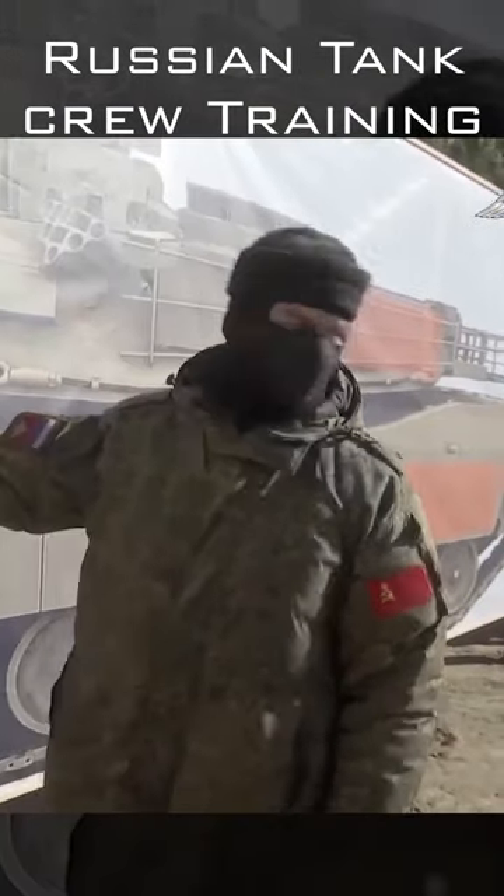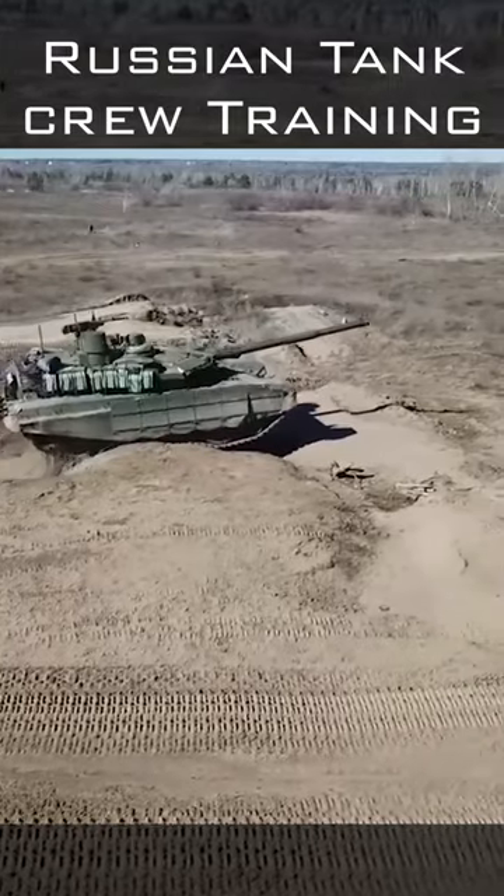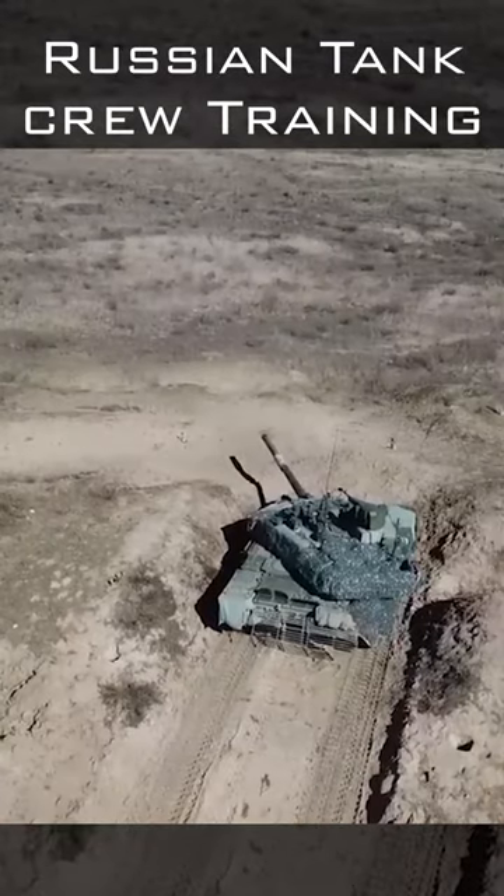Russian tank crews are taught about the weak spots of these machines, including the sides and front. From the side, the turret bustle weak area is marked, and on the front side, the lower plate and gun mount are marked.